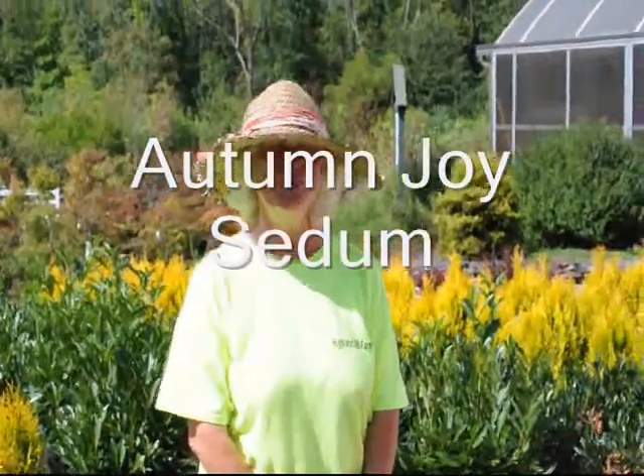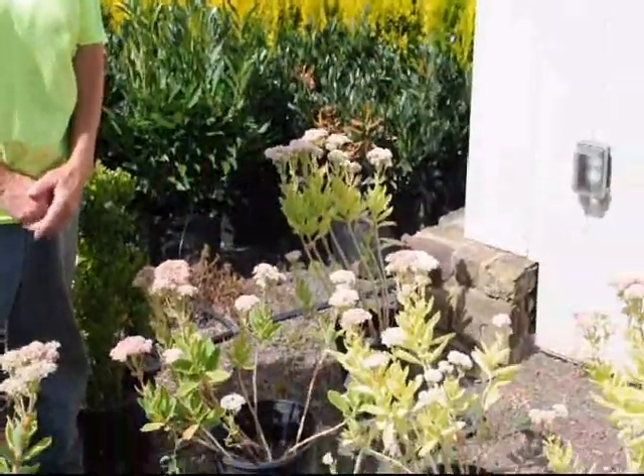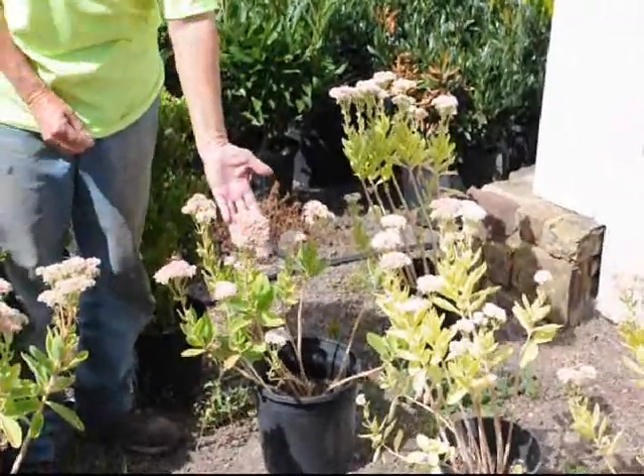I'm Marge and you're at Highland Hill Farm. Today I'm standing beside some Autumn Joy Sedum. These are plants that will give you a lovely color for fall. Right now they're just a very, very light rosy pink.